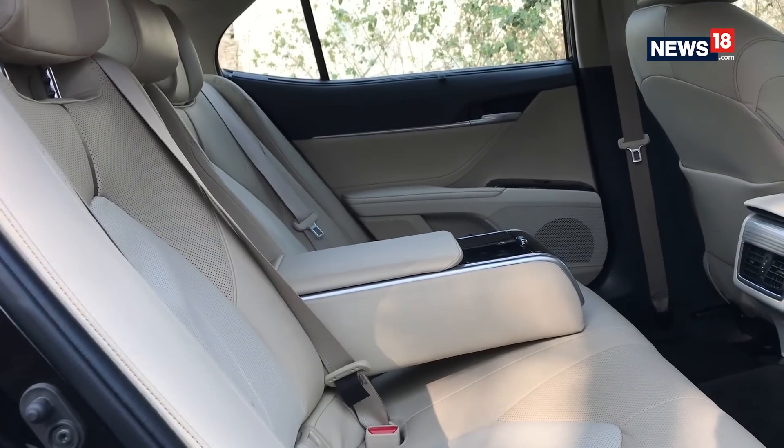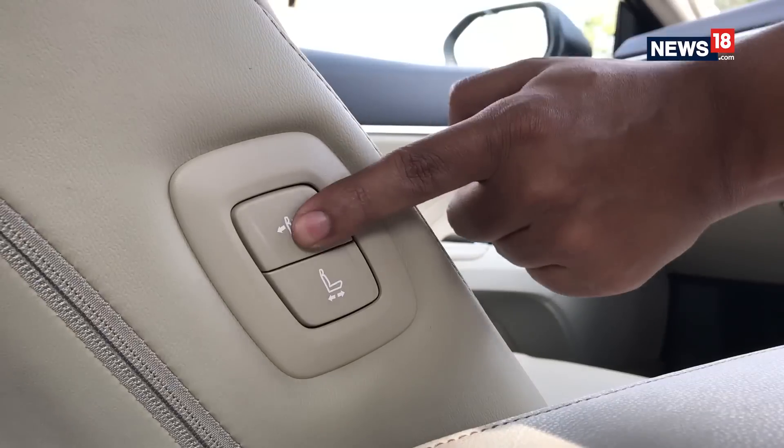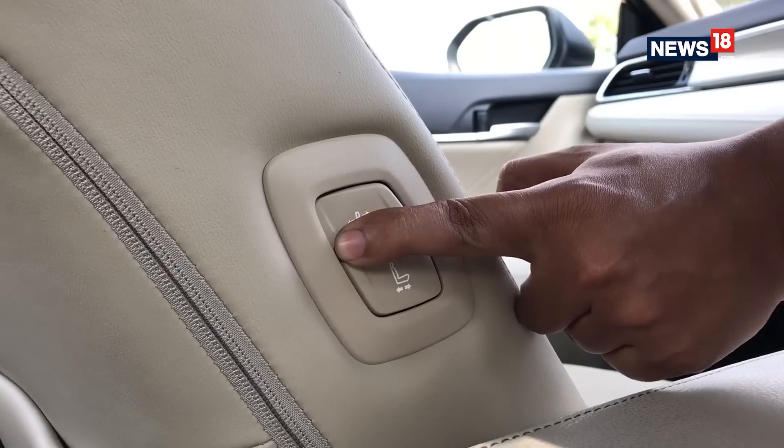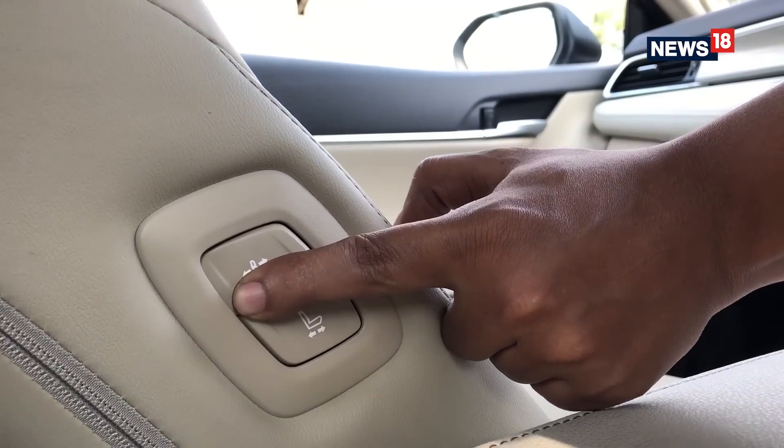The rear seat itself is very comfortable and the controlled NVH level means you can doze off without much hassle during a long drive. The power buttons for the front passenger seat are also made accessible for rear passengers for easy operation — a well-thought move.